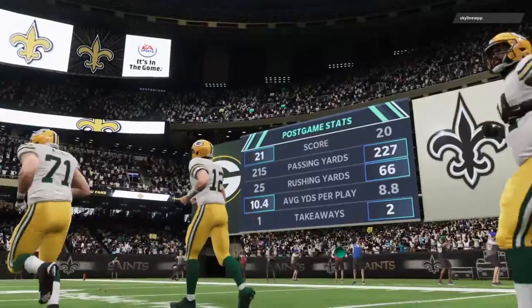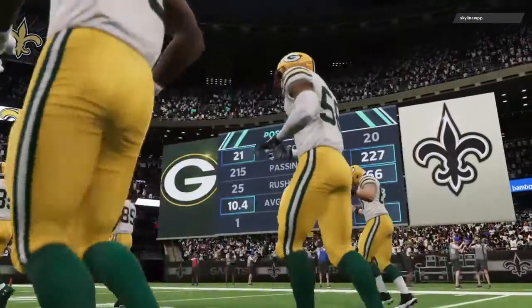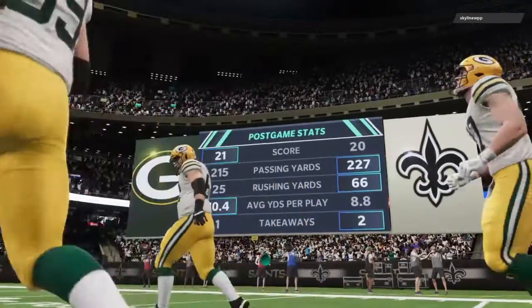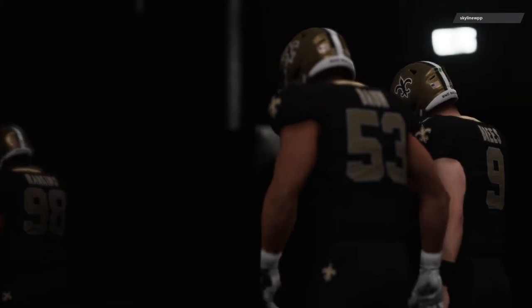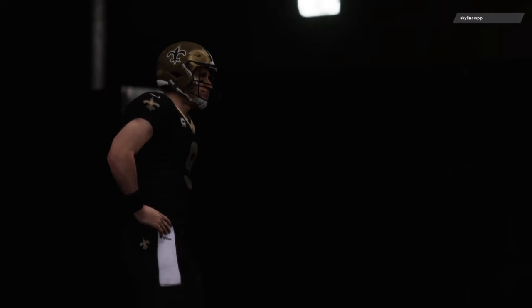So that'll do it for us. For my partner Charles Davis and all the hard-working men and women on our crew, I'm Brandon Gaughan. You've been watching the NFL right here on EA Sports. I'll be heading to the hotel — Charles, he's off to Bourbon Street. No, I'm not. Yes, we say so long from New Orleans.